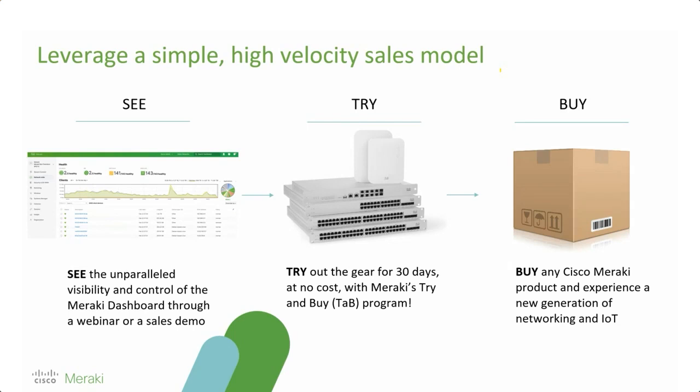Thank you, Mark and Skyler — we're going to move into the Q&A session now. If you haven't added a question to the Q&A, please do so — we'd love to answer your questions. One question coming in: How does Cisco Meraki's switch solution align with E-Rate requirements for schools, and what specific features does it offer to ensure compliance and enhance network performance in an educational setting?